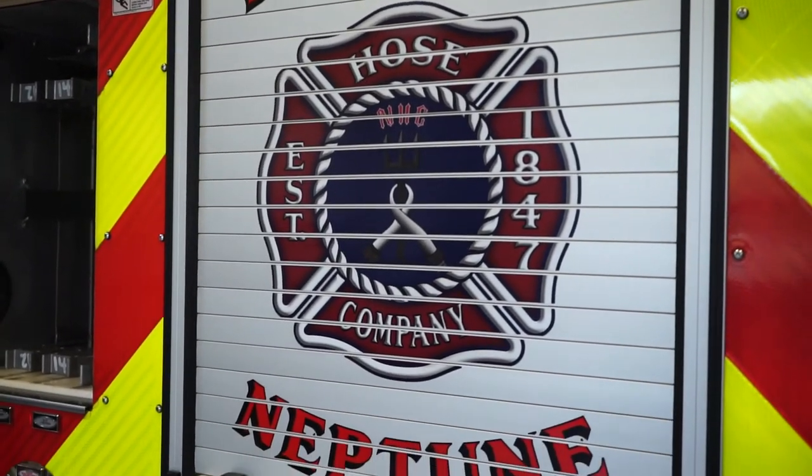I like driving this truck because it's big, it's fun to drive, it's got a lot of useful tools on it. And thanks for coming to check it out.